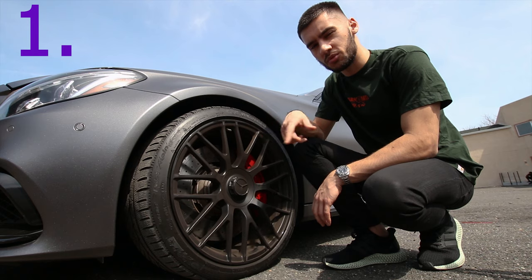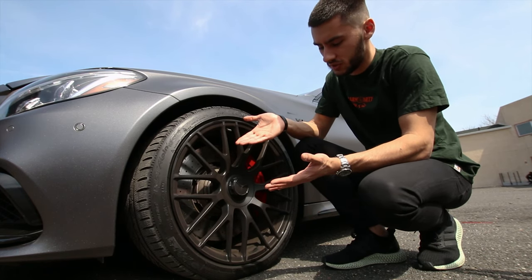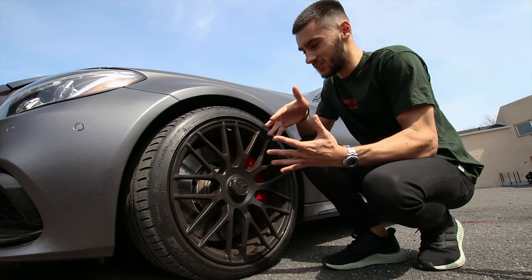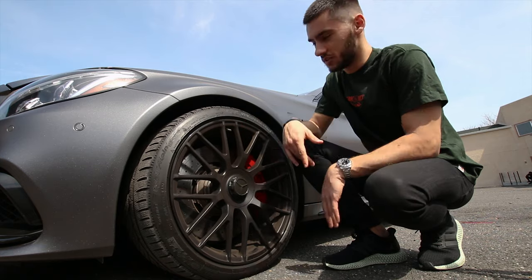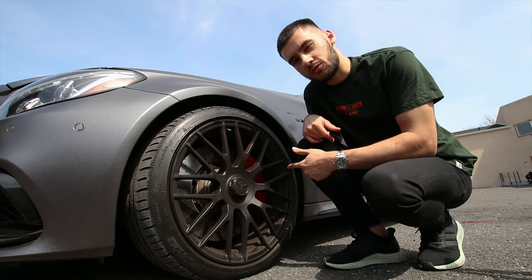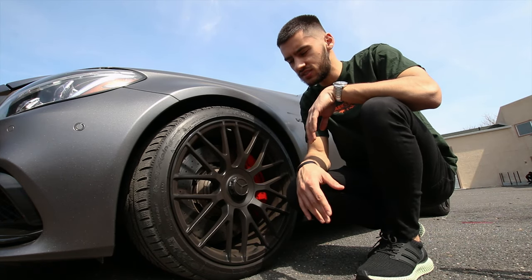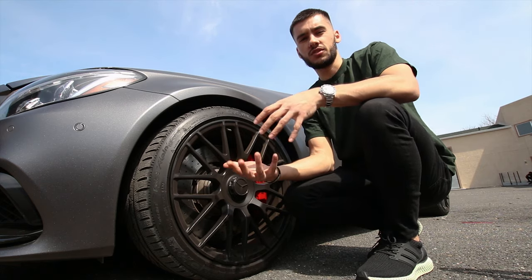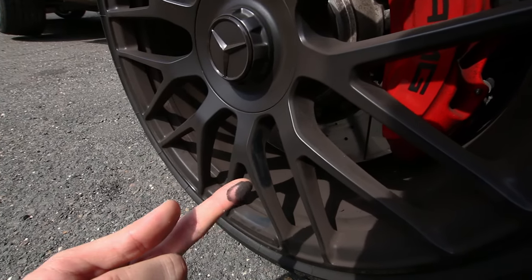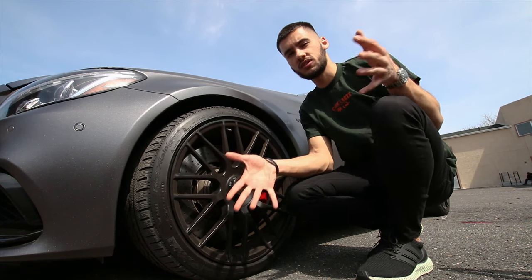So, brake dust. This car produces a disgusting amount of brake dust and it sucks because you want to keep the wheels clean as much as you can, but it's just not possible to have these clean all the time — unless you don't brake, which I highly suggest not doing in your AMG. These are the non-ceramic rotors, they're still AMG performance brakes, and the ceramics do make less brake dust — that's just the nature of a ceramic disc.